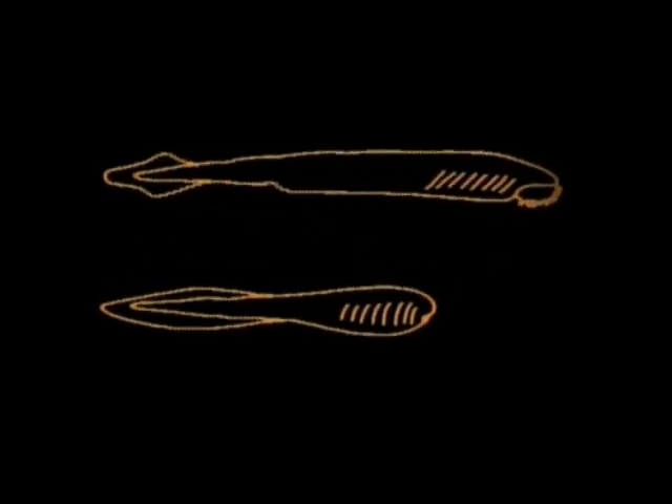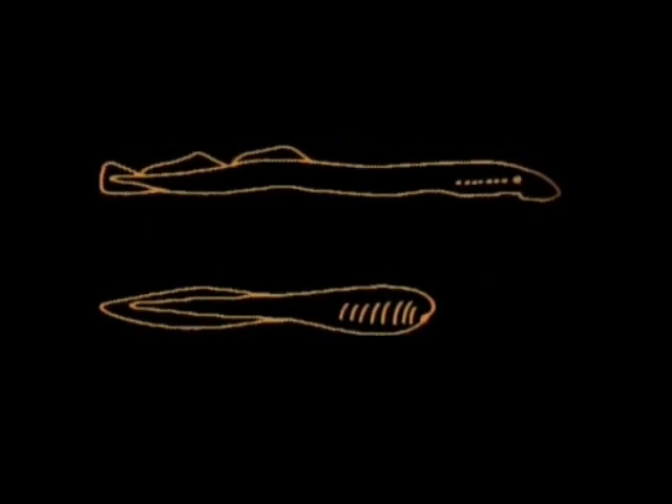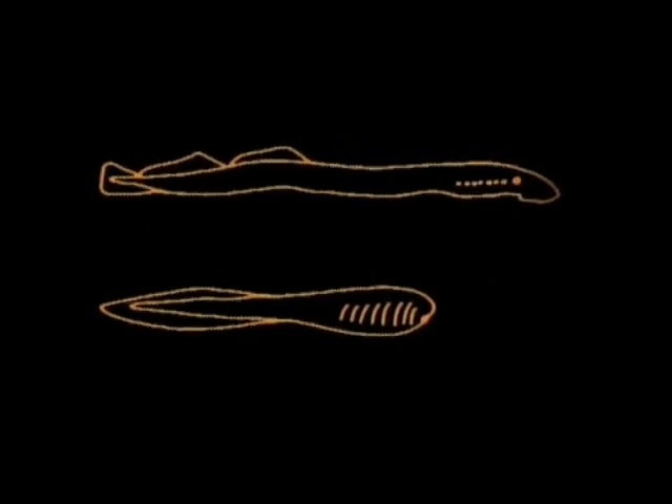Our ancestors now, 500 million years ago, were jawless, filter-feeding fish, a little like lamp rays. Gradually, those tiny fish evolved eyes and jaws.